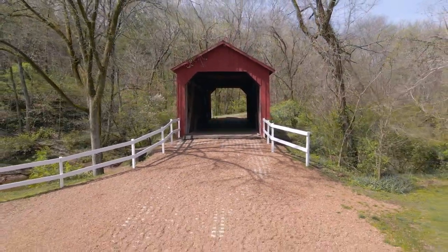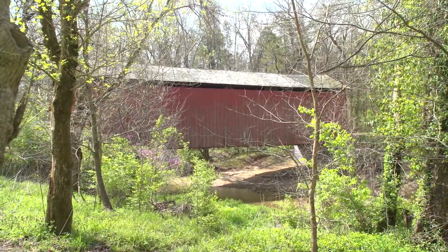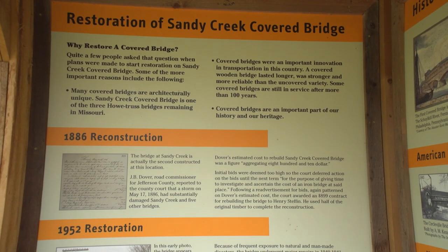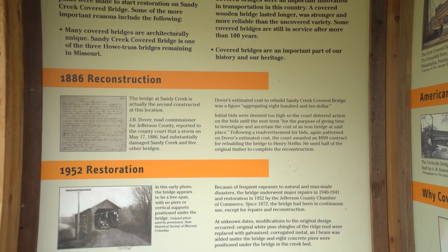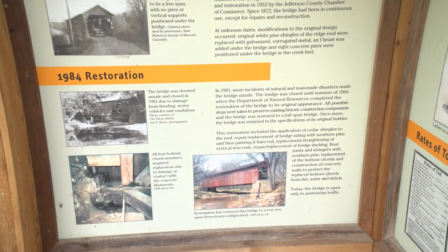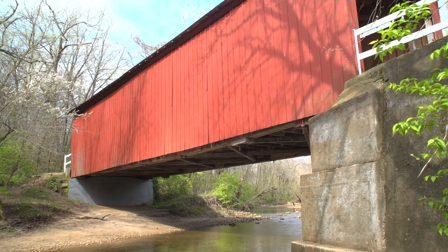Sandy Creek Covered Bridge, as you see here, was built originally in 1872 as part of a project to build six bridges in Jefferson County that connected Hillsboro, the county seat of Jefferson County, to St. Louis County. Sandy Creek Bridge is the only bridge remaining of those six. And although it's had its fair share of rehab projects over the years — from flooding, graffiti, and general wear and tear that comes with being in nature — the bridge remains in good shape, largely due to the careful attention in maintaining its historic structure.